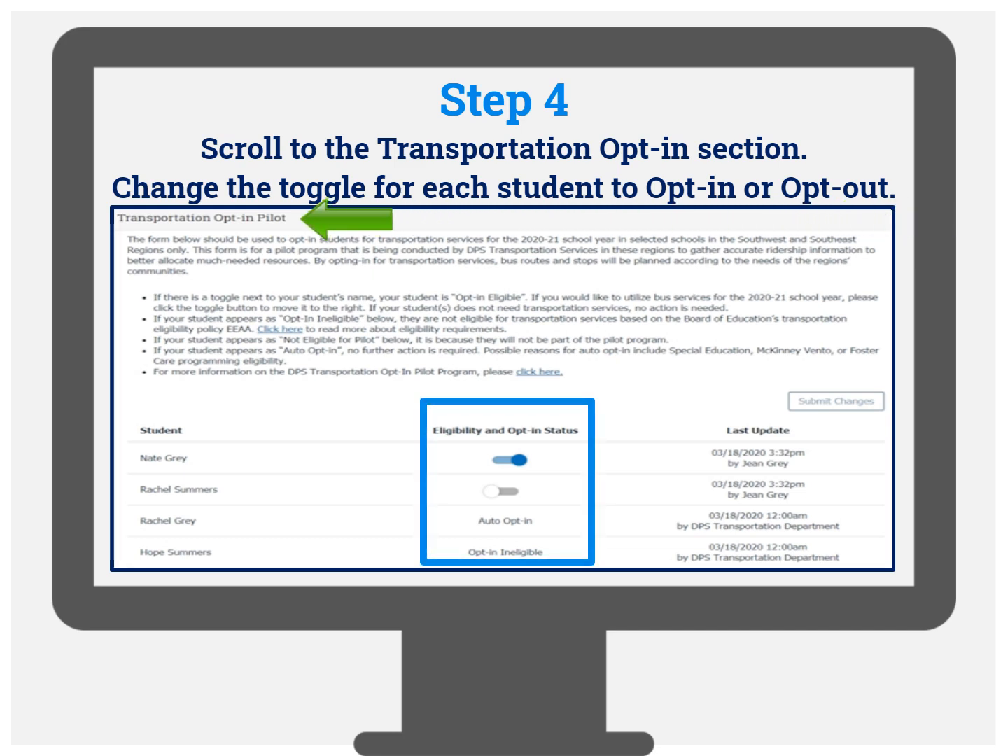If there is a toggle next to your student's name, your student is opt-in eligible. If you would like to utilize bus services, please click the toggle button to change your selection. If your student does not need transportation services, no action is needed.